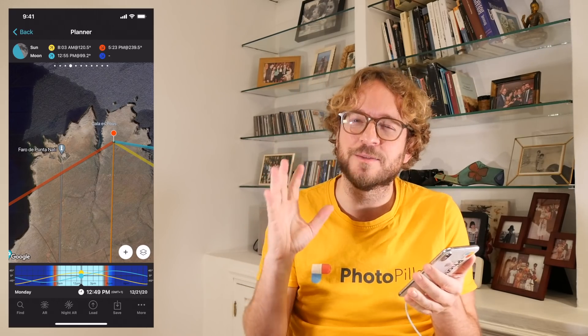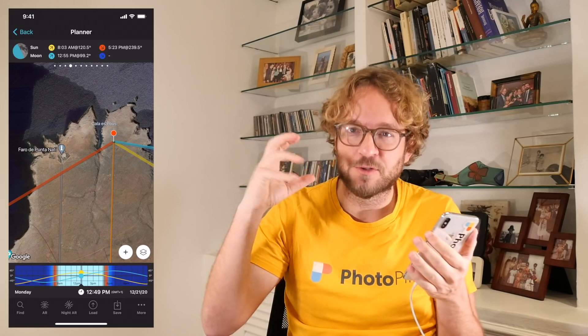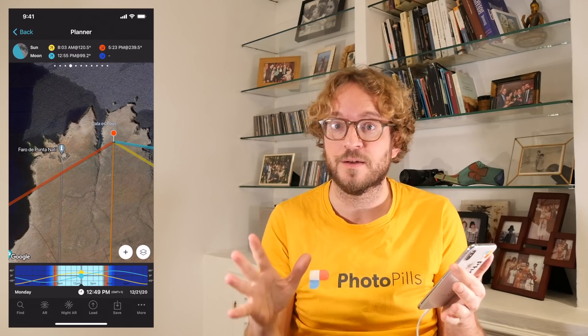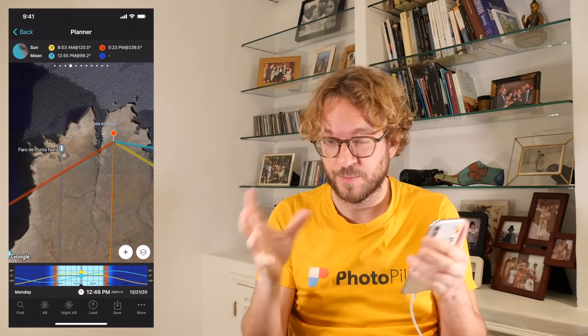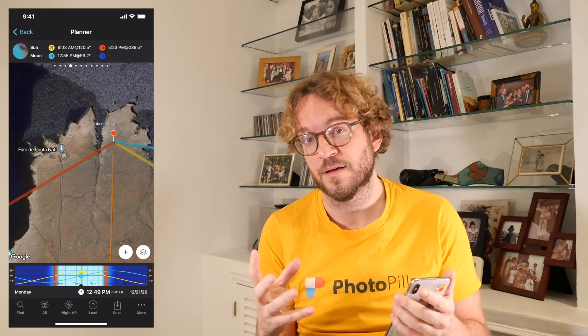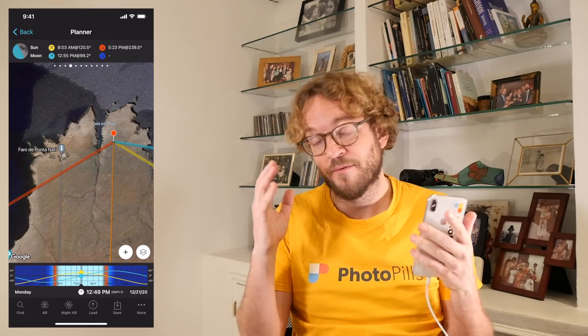I recommend you not to wait until December 21st to try to locate them and plan your shot. Try today or tomorrow — the sooner the better. Go to the location you wish, wait till the sun sets, and try to locate Jupiter and Saturn in the sky. Plan your shot, and why not photograph them! Take advantage of the days with clear skies. You never know what's going to happen on December 21st. We have the plan — let's talk about the gear now.